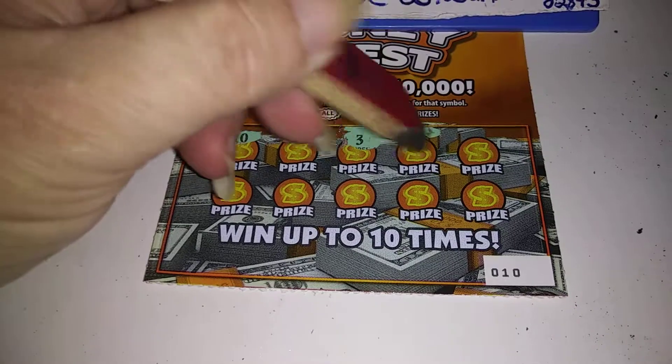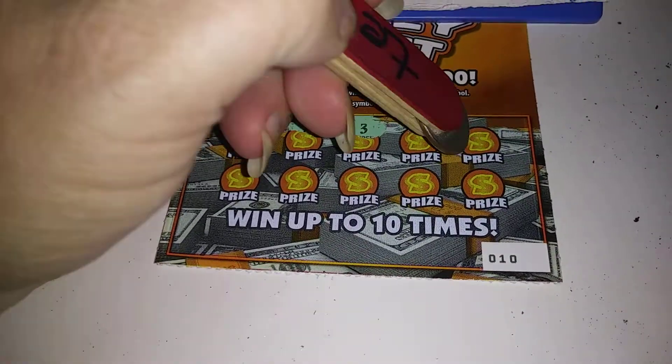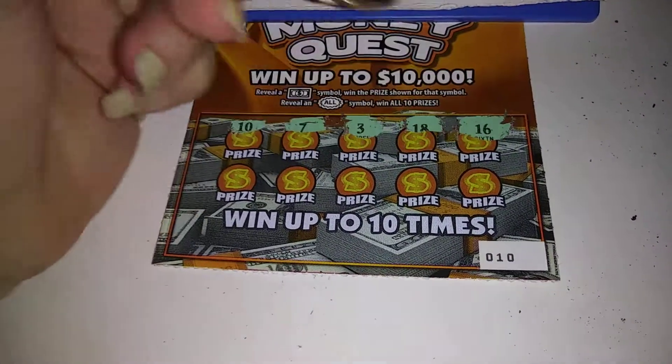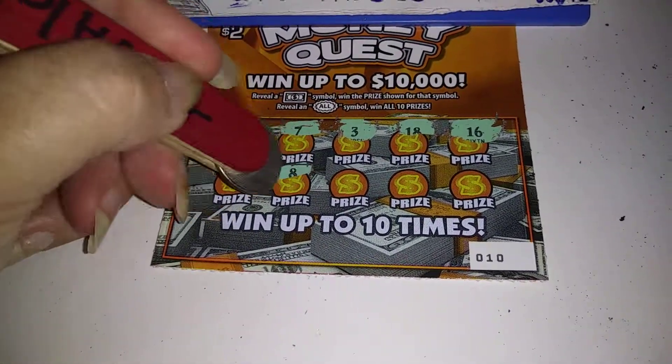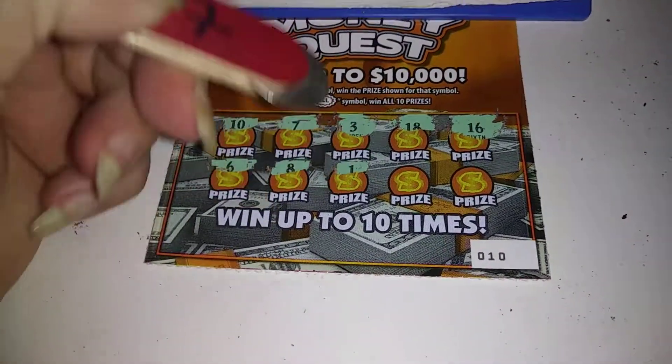Come on, all symbol. I've never seen an all symbol on this — I don't really play this one too often. But I figured I was just at the store and might as well pick it up.